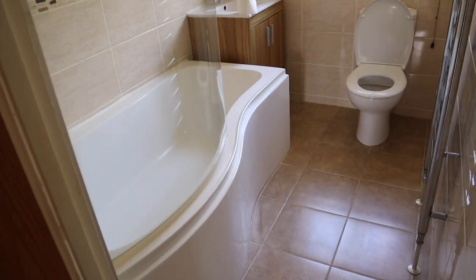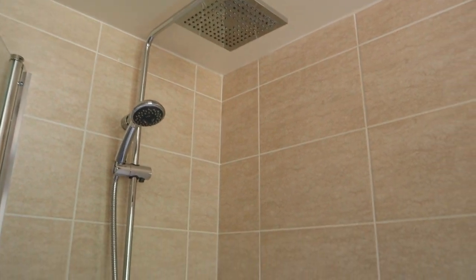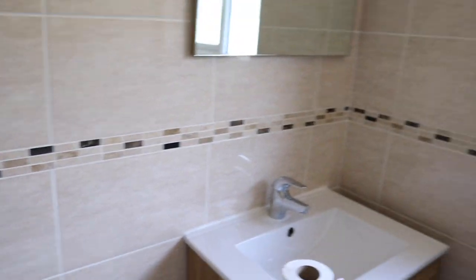Last but not least, the family bathroom. We've got a nice big bath and one of those rain shower heads above it, which is lovely. The tiling isn't our choice — we wouldn't go for this style — but it's modest enough that we won't have to redo it for a few years, which is good. At least it's neutral and will maintain us until we're ready to tackle it.